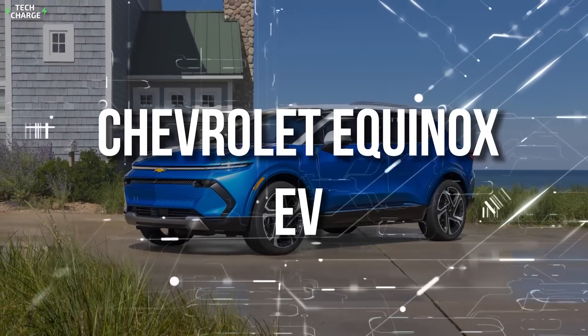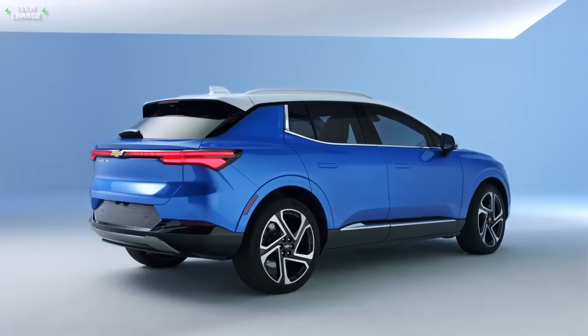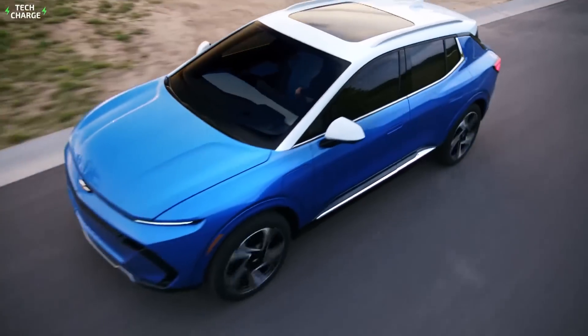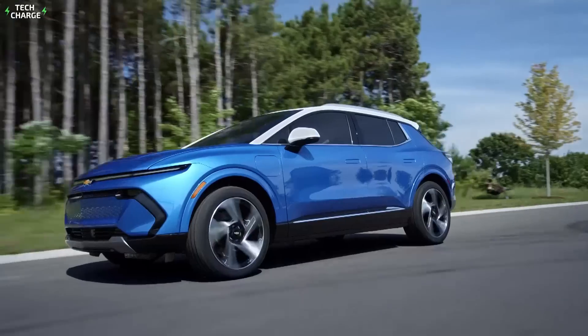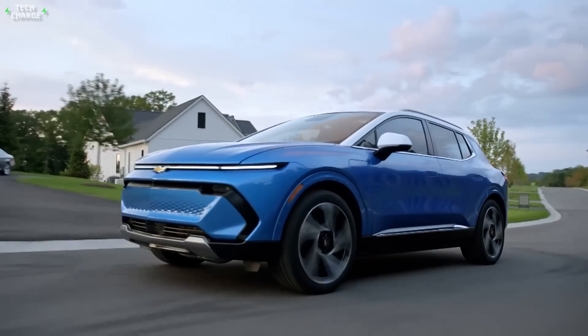Number 6: Chevrolet Equinox EV. If you look at most of the new and upcoming EVs, they aren't just incredibly quick and with respectable range — they also tend to be luxurious. As a result, most of them are way too expensive for an average buyer.